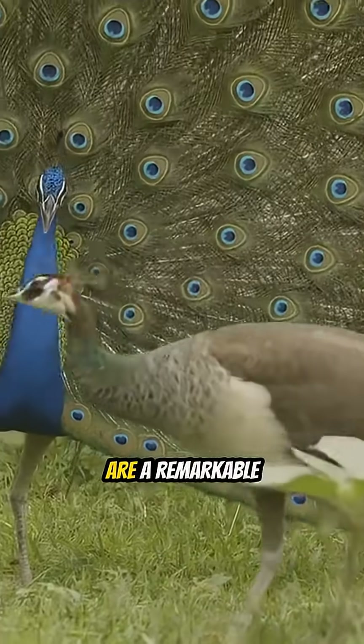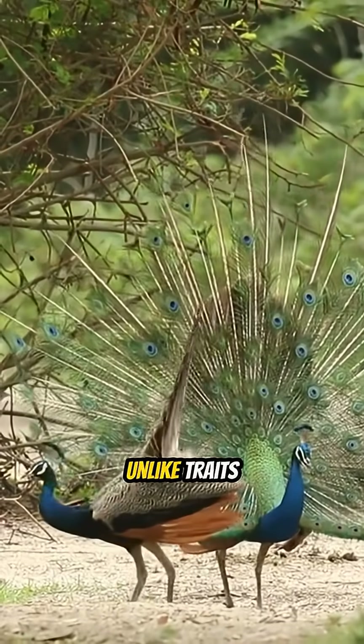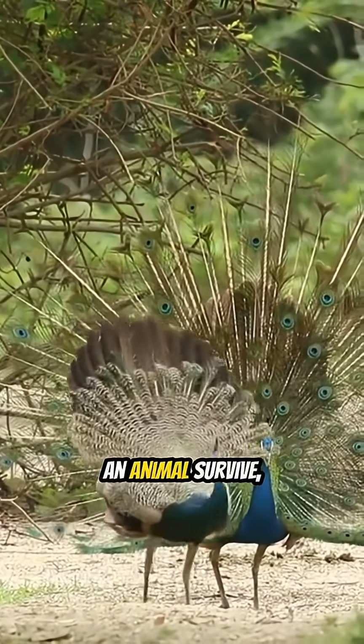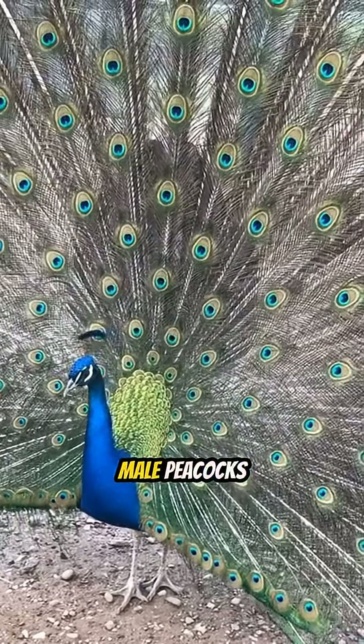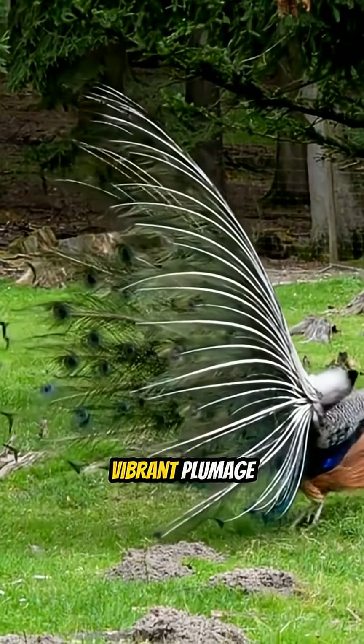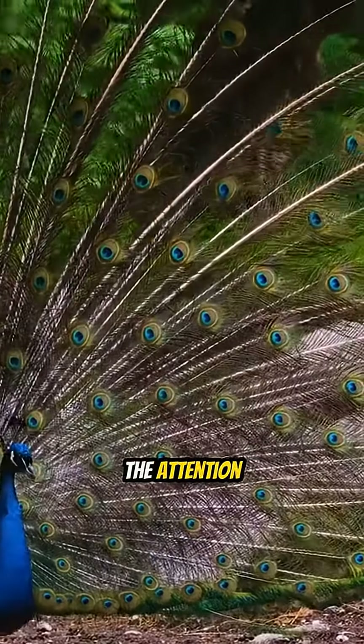The peacock's striking tail feathers are a remarkable example of evolution driven by sexual selection. Unlike traits that help an animal survive, these extravagant displays primarily serve to attract mates. Male peacocks fan out their vibrant plumage and perform elaborate courtship rituals to catch the attention of females.